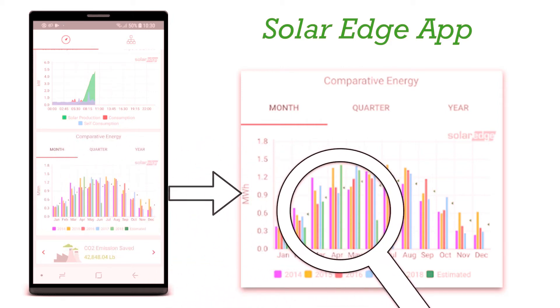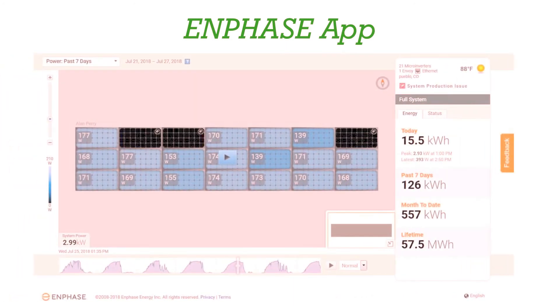For example, the month of April shows major variations from one year to the next, pointing out an issue that might need to be addressed. Some inverter companies provide apps that give very detailed information on their solar system. Enphase, for example, can monitor each panel individually.